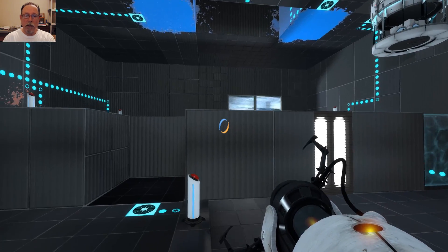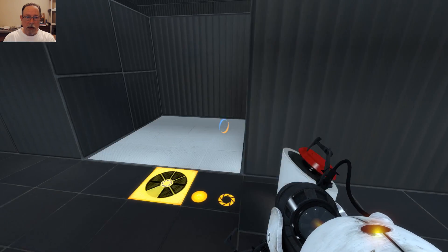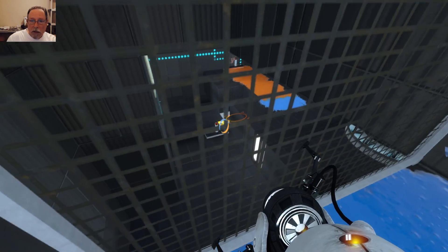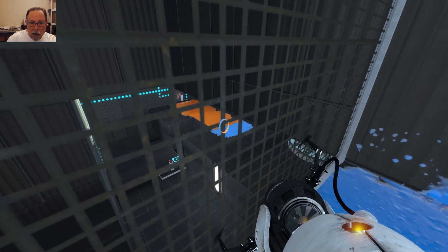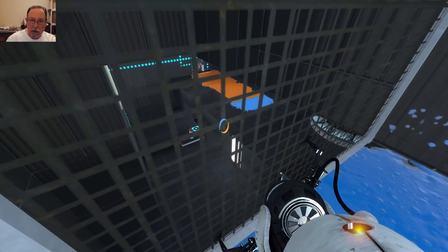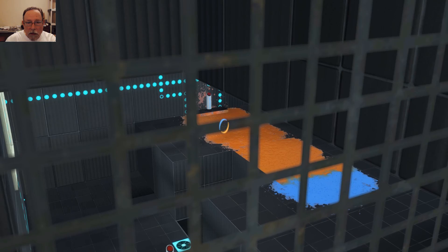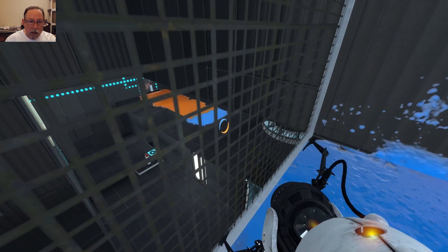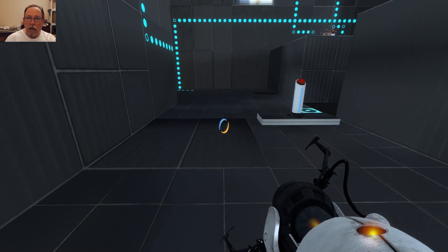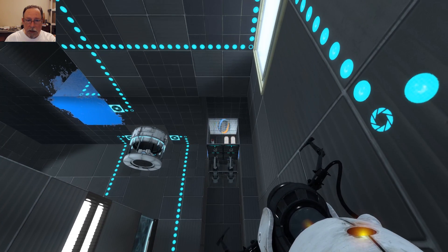We have another button up there. Let's go back up here — there has to be some reason we were up here. What are we supposed to do up here? There's got to be something. We cannot shoot portals anywhere. I guess what we are supposed to be doing is jumping up to the other place.